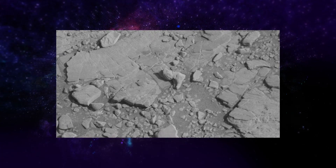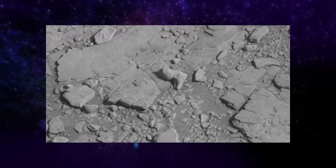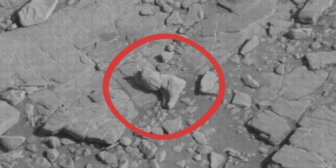Interestingly, an object located at the center of the photo looked surprisingly similar to a boot. Waring initially speculated that it could be a leg from a broken statue. However, after analyzing the image, he concluded that the object came from an ancient robot that lived on Mars. According to Waring, the object had mechanical features that suggested it was a robotic leg.